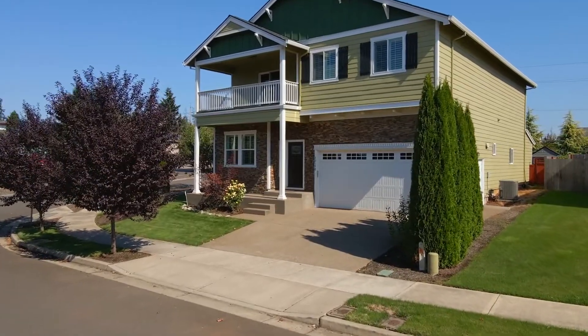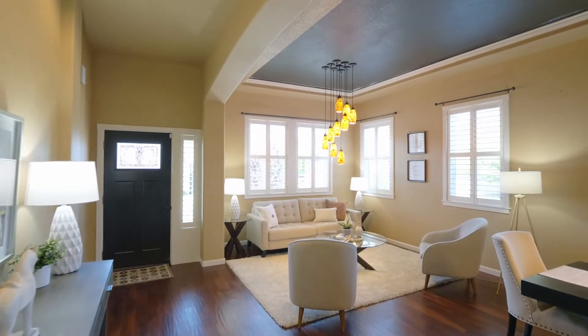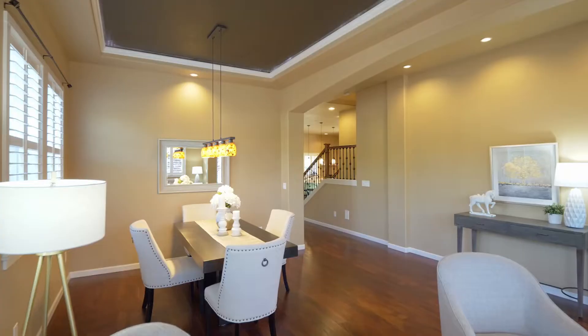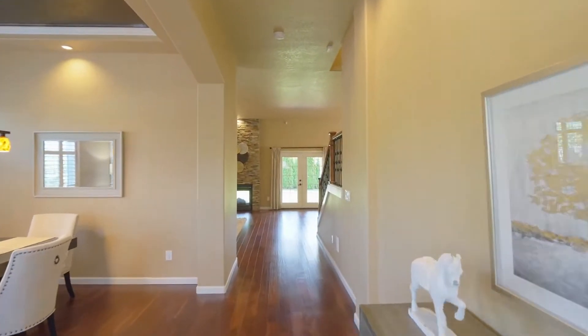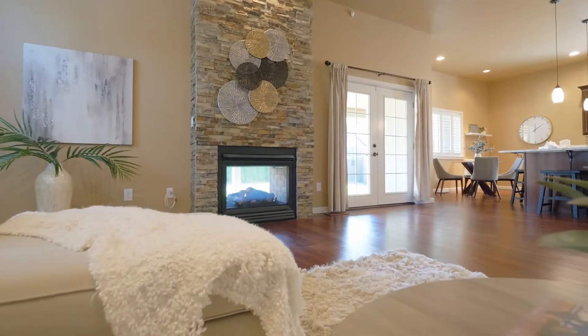Heading inside, discover an inviting interior with gracious living spaces and gorgeous architectural details. Entertain or just relax by the double-sided rock fireplace.